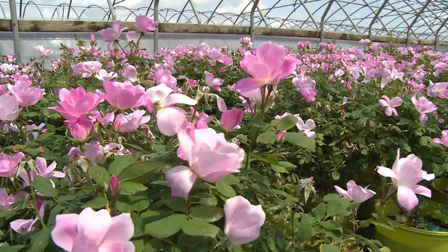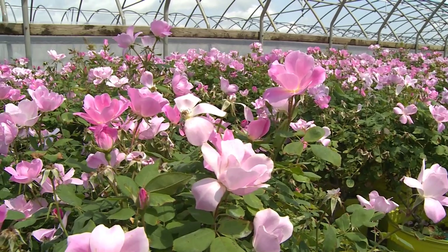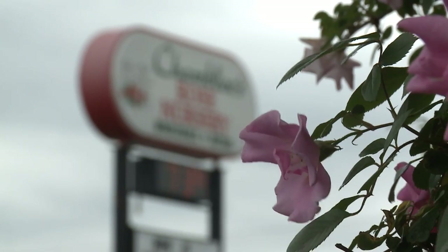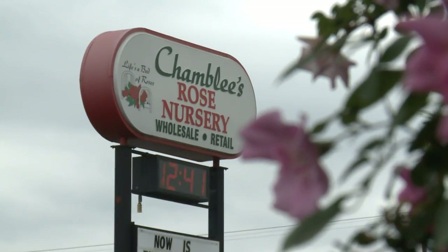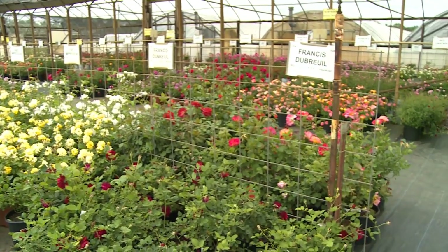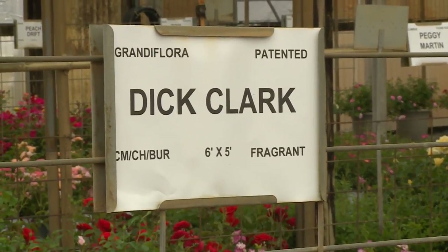My grandfather's on both sides — my mom's side and my dad's side — both grew roses, one in Vanzac County and one here in Smith County, and it just kind of got into my blood. As you stroll through his East Texas nursery, you will see over 200 varieties of roses from all over the world, with names as unique as their colors.